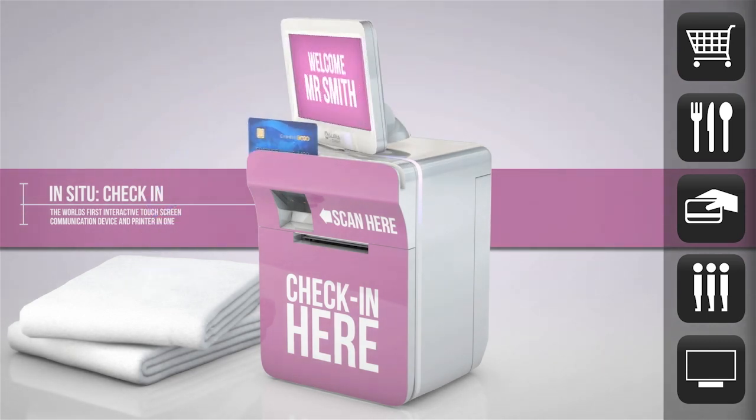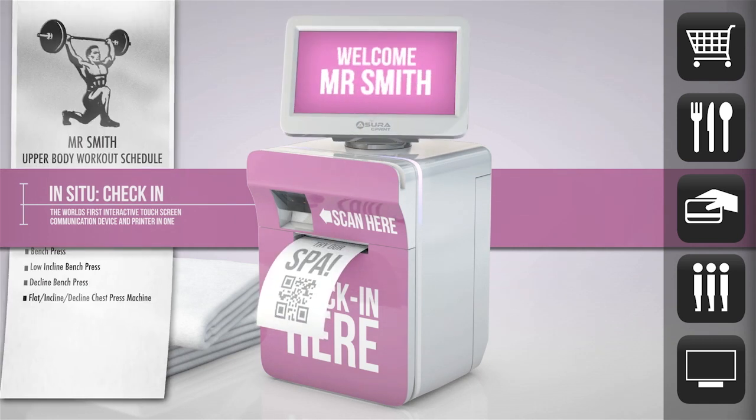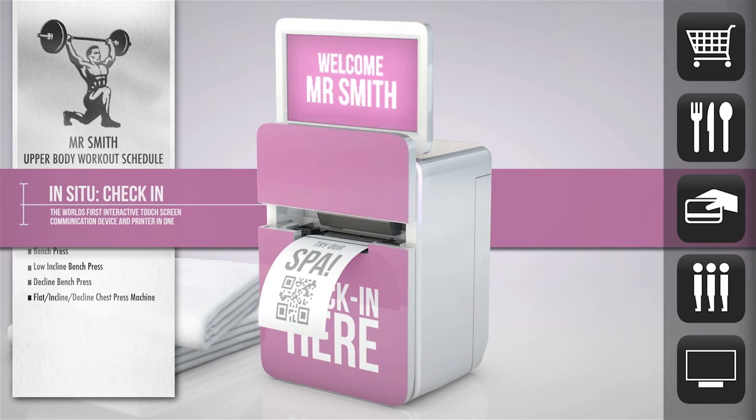The system lets customers simply swipe a credit card to check in, print out a ticket or even pick up a voucher or training schedule.